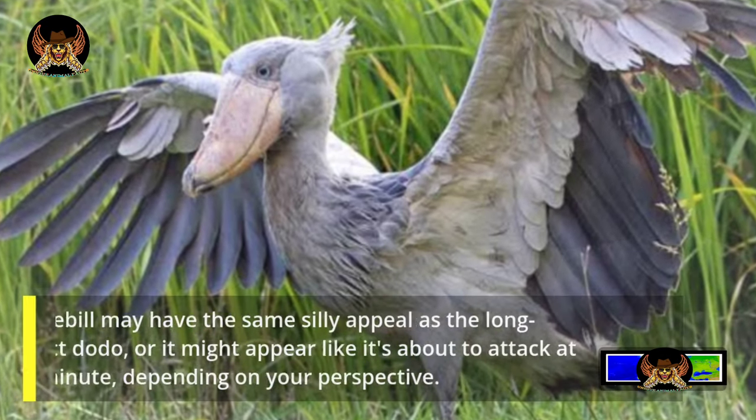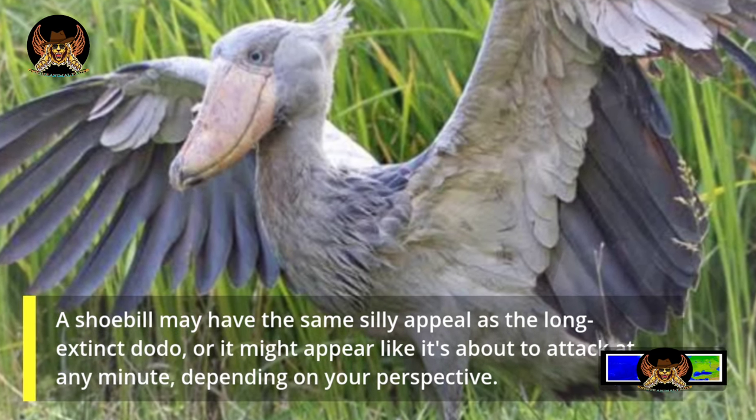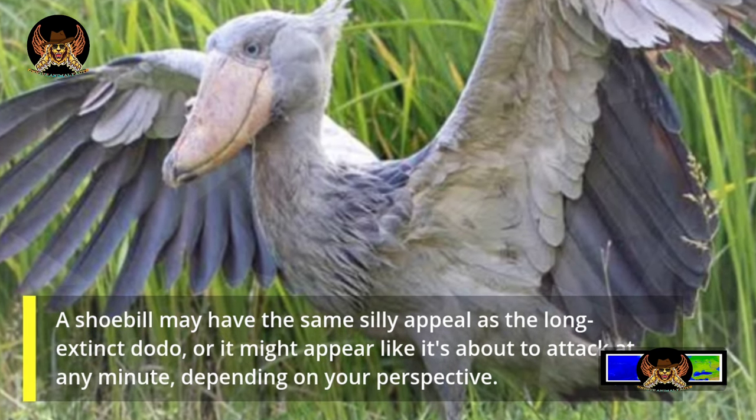A shoebill may have the same silly appeal as the long-extinct dodo, or it might appear like it's about to attack at any minute, depending on your perspective.